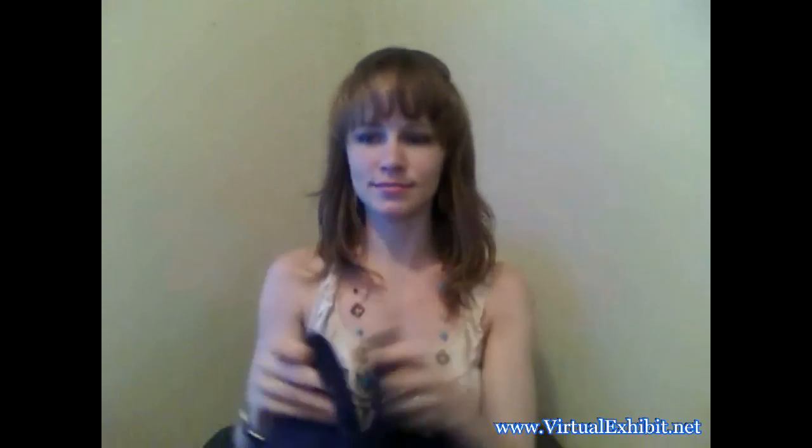Here's my black one, and I got a tan one. My white one is actually in the laundry because I wear it all the time, so it's dirty right now.